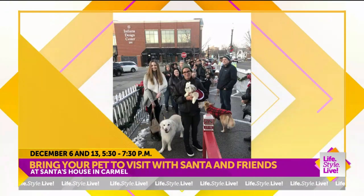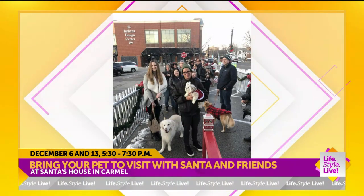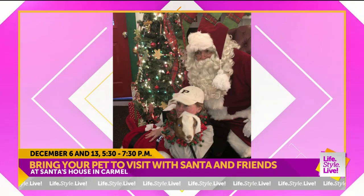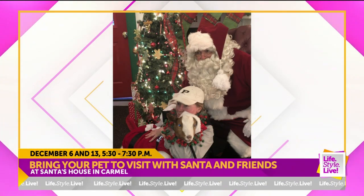The first time we did this, we had these two ladies show up with their pet goats. One was dressed as Santa and one was dressed as Buddy the Elf. Fantastic.